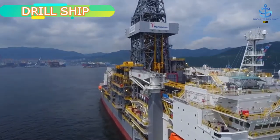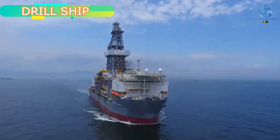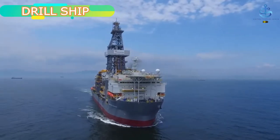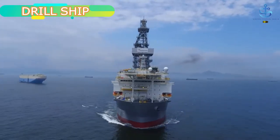Drill ships are inherently designed to provide optimum viability while on water, thus making it easy for conglomerates to engage their services for better qualitative results in the overall scheme of drilling viability and functionality.